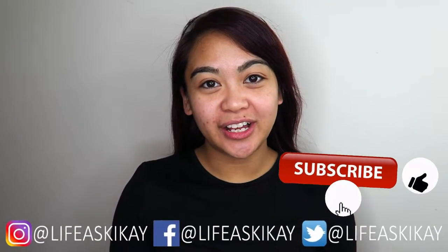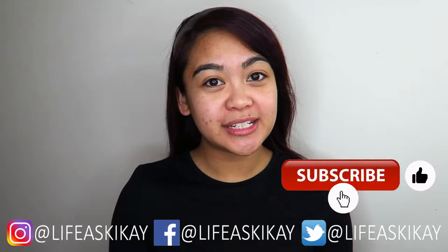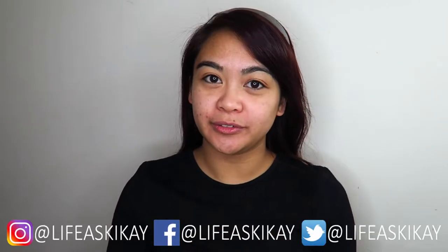Hey, what's up, you guys! It's Judy here with My Life as Geek Eye. On this channel, I create videos on beauty tips, makeup tutorials, product reviews, and lifestyle advice with the aim to entertain, educate, and enrich the lives of others. So if you're new here, consider subscribing.